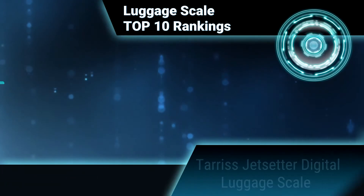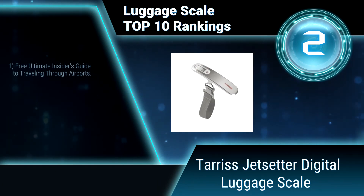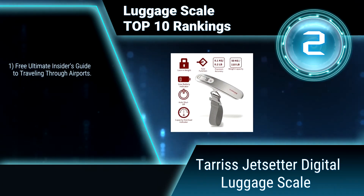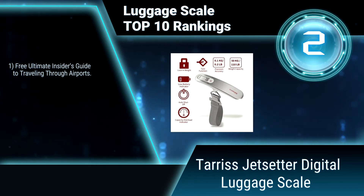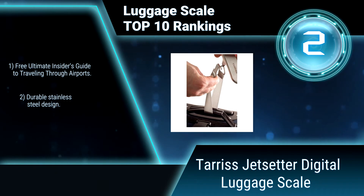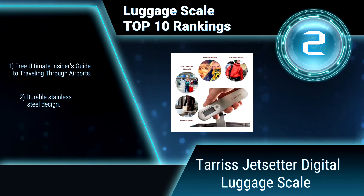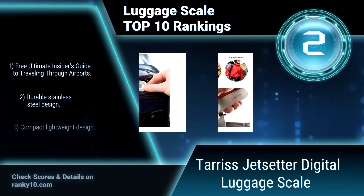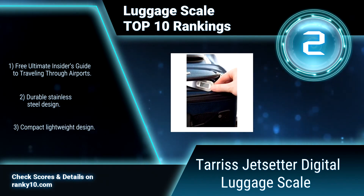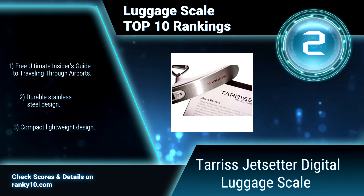Ranking number 2: Terrace Jet Setter Digital Luggage Scale. Every Terrace Jet Setter Digital Luggage Scale is individually hand tested for defects and accuracy before it leaves the factory. Durace is so confident you'll love this scale that they offer a no-hassle guarantee and lifetime warranty. Includes a free Ultimate Insider's Guide to Traveling Through Airports. Durable stainless steel and compact lightweight design.